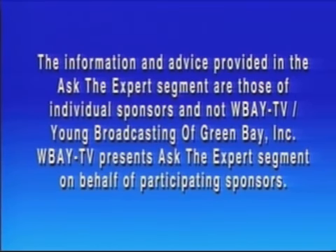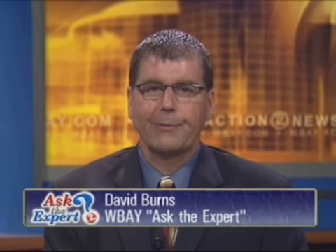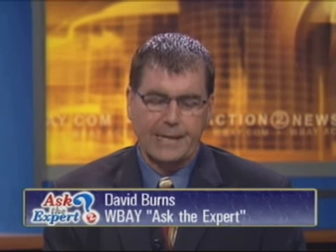This is a paid advertisement. We are back with the Noon Show here on TV2. Hello everybody, I'm David Burns and with me today from Action Heating and Cooling, Ron Popor. Welcome back to the show Ron.